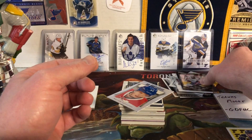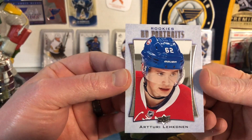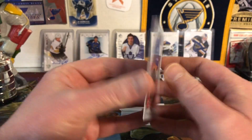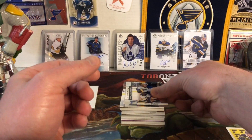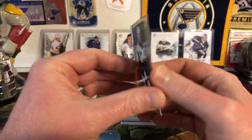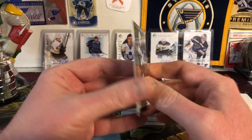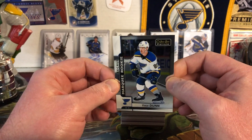Then we have Artturi Lehkonen UD Rookie Portraits from 16-17 Series 2. Next — love it, love it, love it — Vince Dunn Marquee Rookie. Cannot have enough Vince Dunn rookies in my collection. Cannot wait to see him back on the ice, hopefully sooner than later.